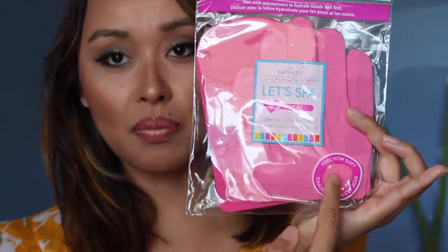This is a Spa Treats overnight treatment set for feet and hands as well. I've tried these before — when I have extra dry skin on my feet and hands, I put my favorite moisturizer on and then put this overnight. When you wake up in the morning you remove these little mittens and sock, and it helps moisturize and lock in all that lotion. There's a little opening right here.